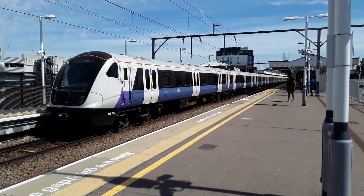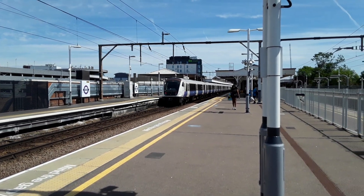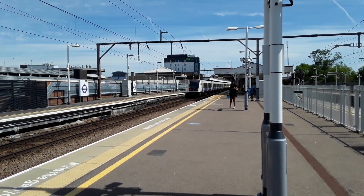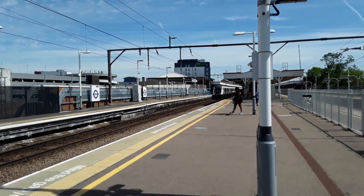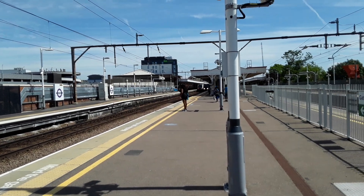Okay, departing is 345 014 with the 1154 Elizabeth Line service to Shenfield, and also coming in is the 1155 Elizabeth Line service from Gidea Park to London Liverpool Street, worked by another one of the Class 345s.